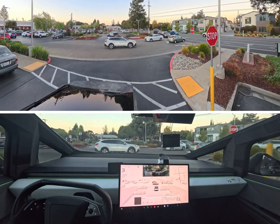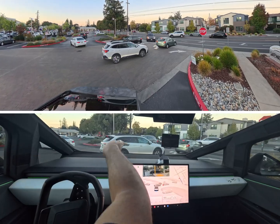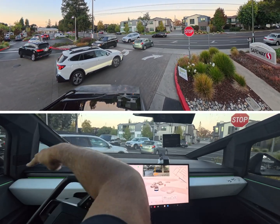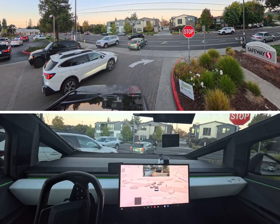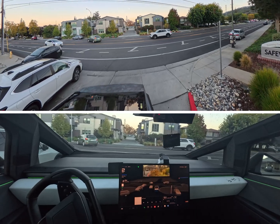All right, so now we're going to be making a right here. You can see there's enough room for it to go all the way, but there's definitely two cars right here and a bunch of cars coming in. And then here we go — night mode too.